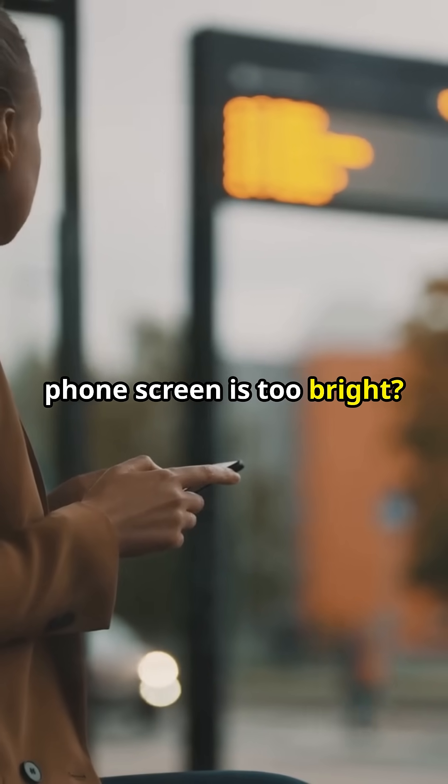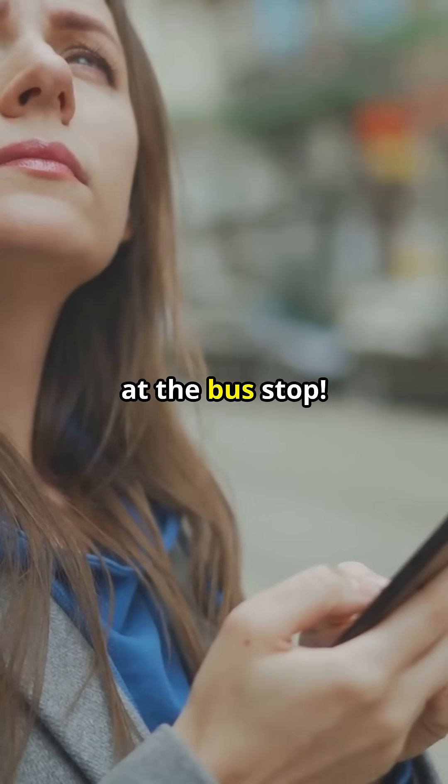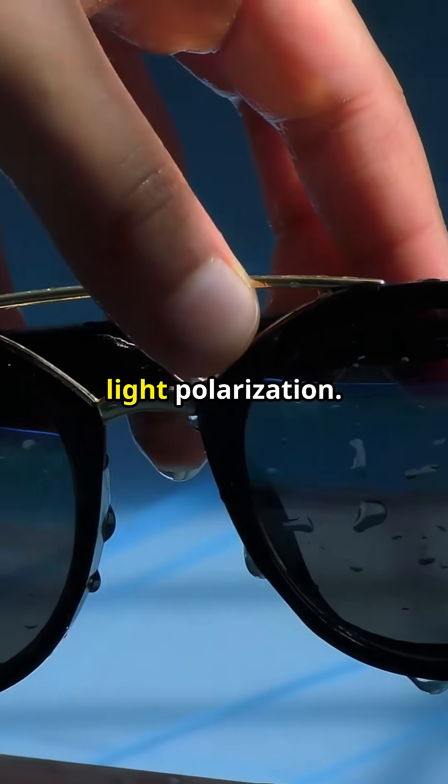Ever feel like your phone screen is too bright? Get ready to witness a cool phone trick you can try the next time you're waiting at the bus stop. Why does your screen seemingly vanish with polarized sunglasses? What's the science behind this? Let's break down the illusion and dive into the world of light polarization.